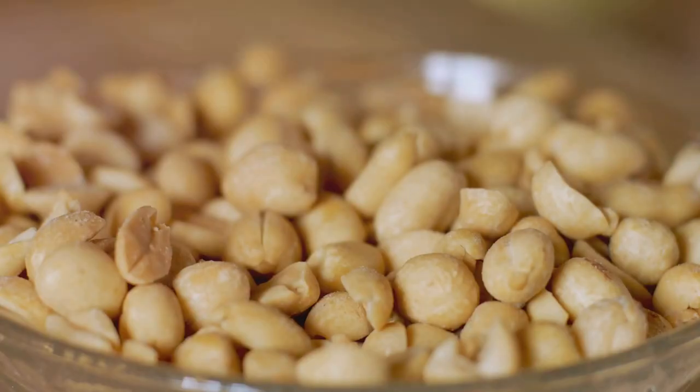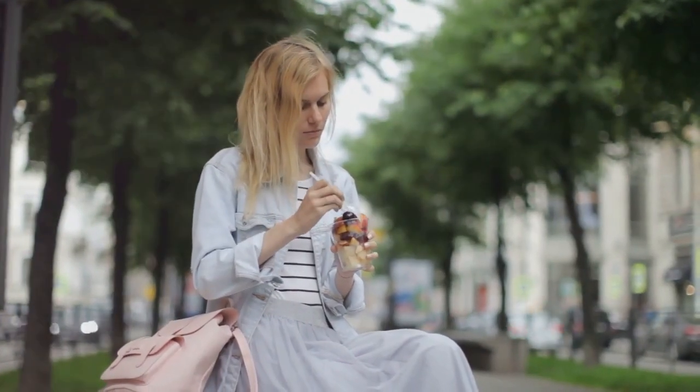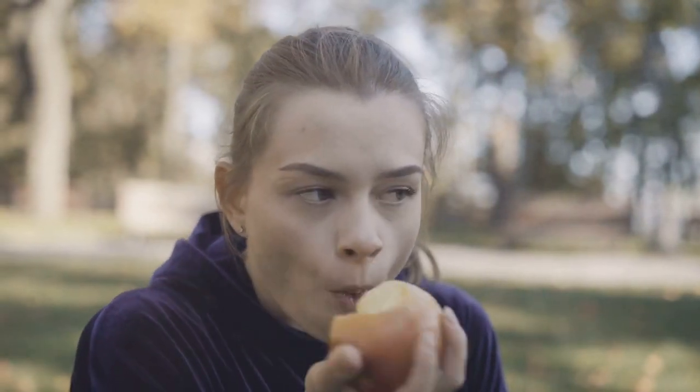Lastly, we've got the nutty fiber balls. Mix together oats, peanut butter, flax seeds, and a touch of honey, roll them into balls, and voilà — you've got yourself a portable snack packed with fiber and flavor. These are perfect for those busy days when you need a quick energy boost.